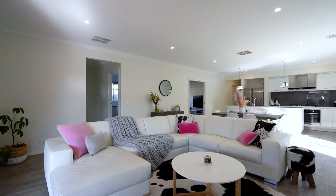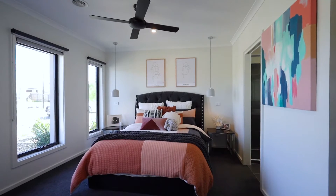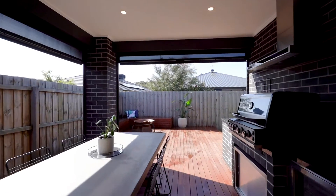Here is an opportunity to skip the building process while still being eligible for the first homeowner's grant, or simply just move in and enjoy the easy life of Armstrong Creek. This immaculate four-bedroom home is ready for you to move in, unpack and start enjoying. Number 23 Middleton Road in Armstrong Creek is now on the market.